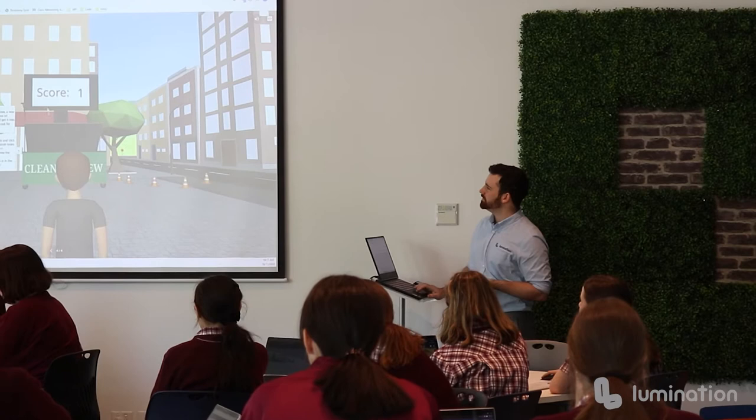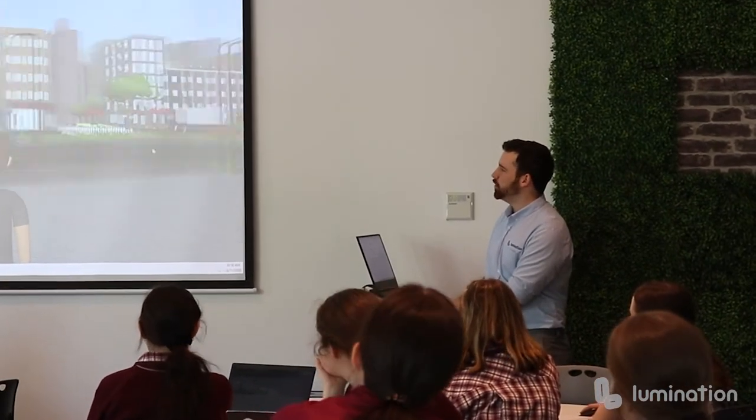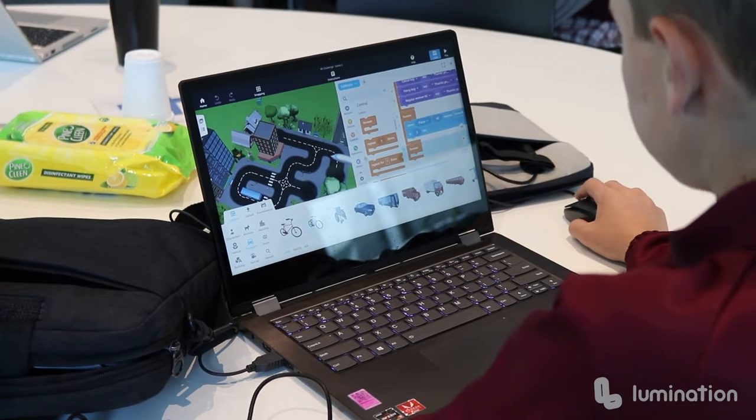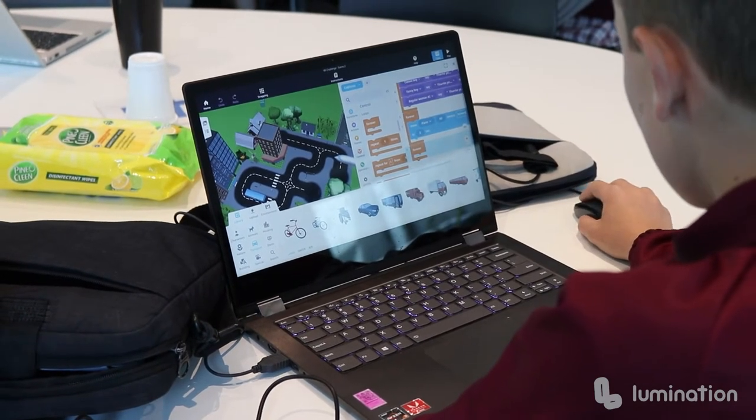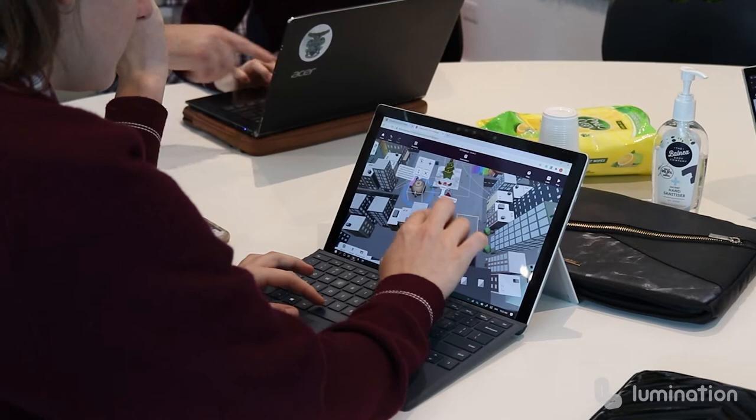Today our students have come along to build on their worlds developed in CoSpaces, which are solving a problem currently in the world. As a group for the XR challenge, my group has been focusing on coronavirus and what a world would be like without a vaccine.